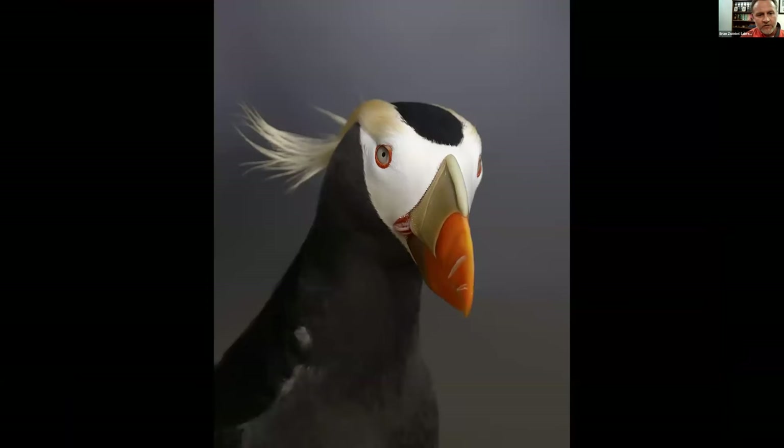We'll conclude with this closeup of a Tufted Puffin that I photographed by crawling into the opening of a fox den. It had a second tunnel that went out onto the cliffs, and by laying in that opening I could get a close-up portrait of a puffin that was just on the other side of the den opening. With that, I hope I didn't go too long, but I think we can open up for questions.